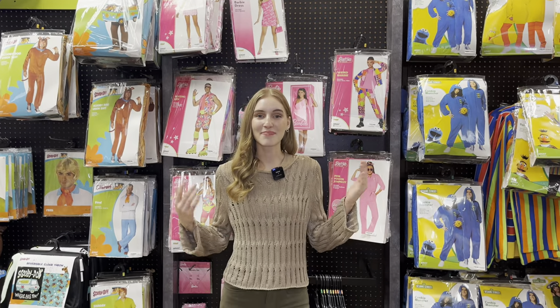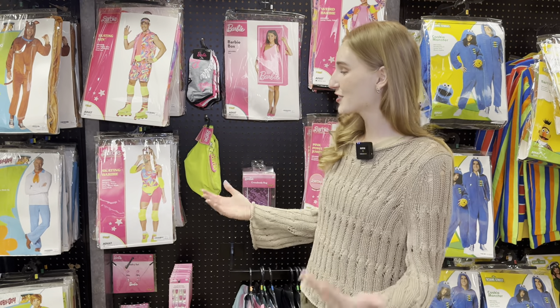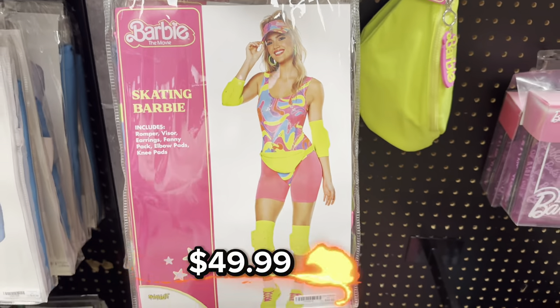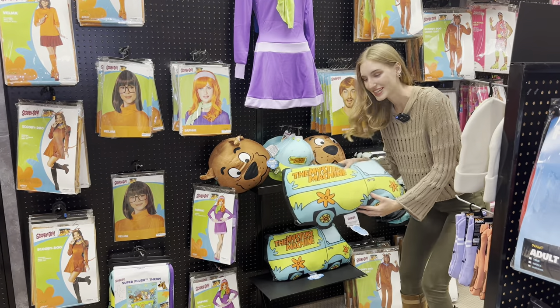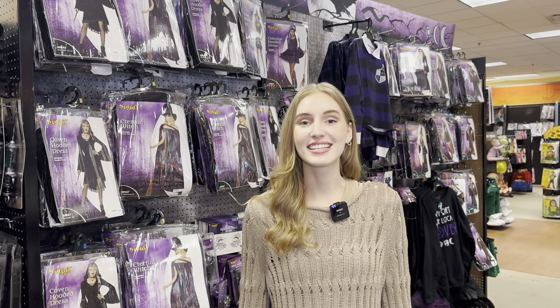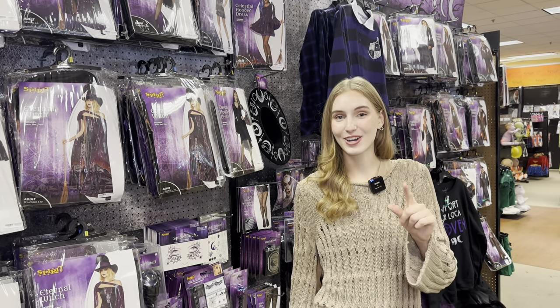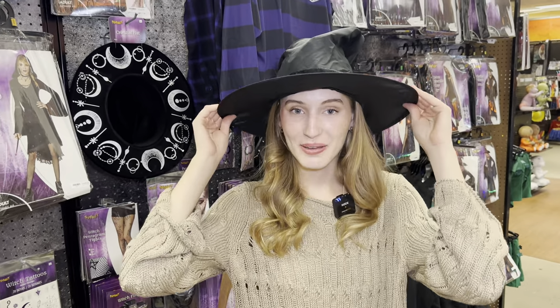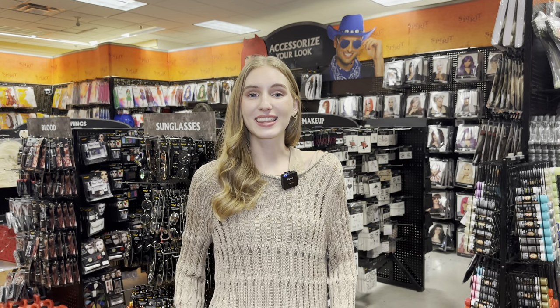They also have a Barbie costume because the movie is very popular right now — I might be seeing a lot of people at a Halloween party dressed up as Barbie. This costume costs $49.99. Right behind me they even have Scooby-Doo — look at how cool this Mystery Machine pillow is! Also, do you think I look like Velma or Daphne? Another symbol of Halloween is a witch — right behind me they have different types of witch costumes. If you dress up as a witch, don't forget your accessories: a big black hat and a broom.